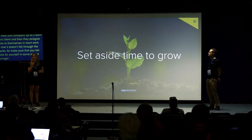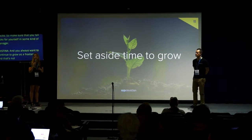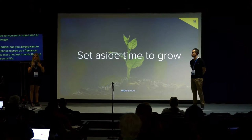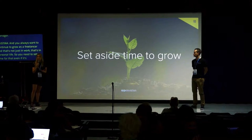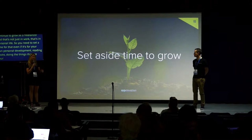You always want to continue to grow as a freelancer, and that's not just in work — that's in personal life too. Set aside time for your own personal development, for books, and for doing the things that are your why that you love: biking, walking, things like that.